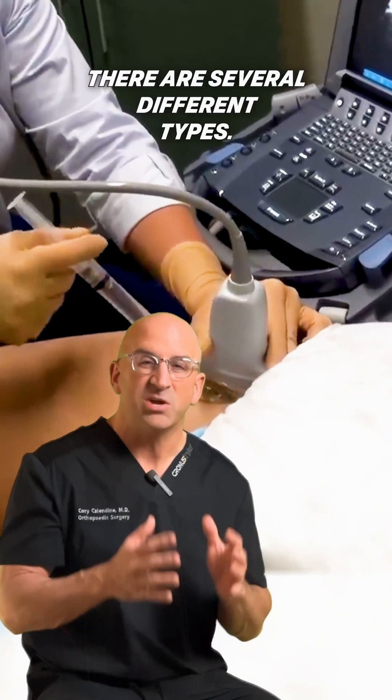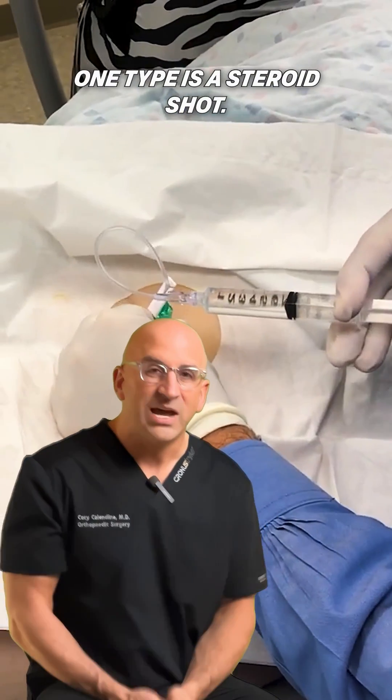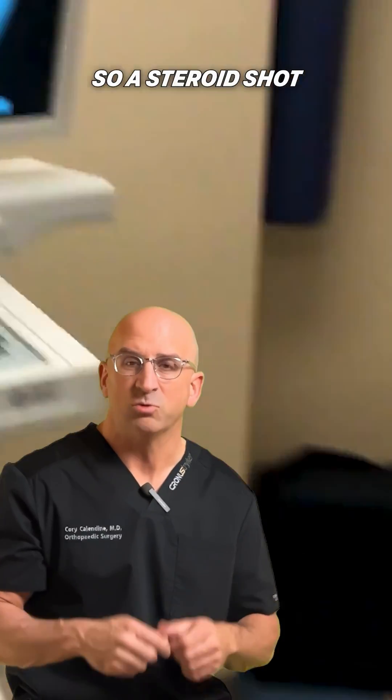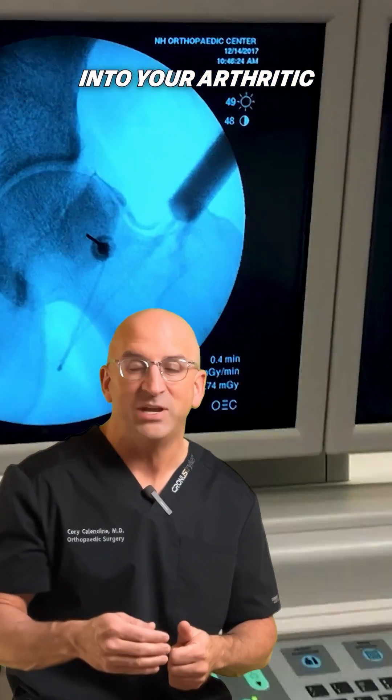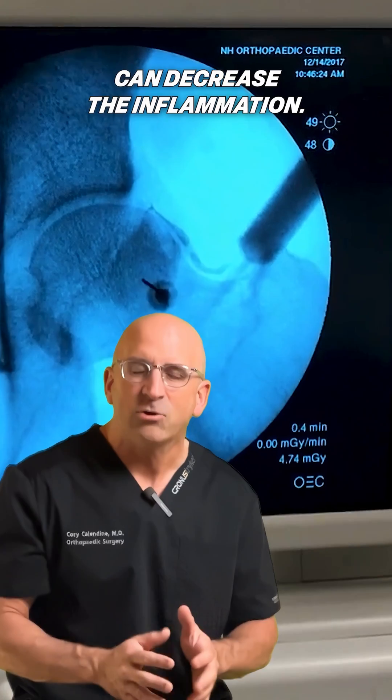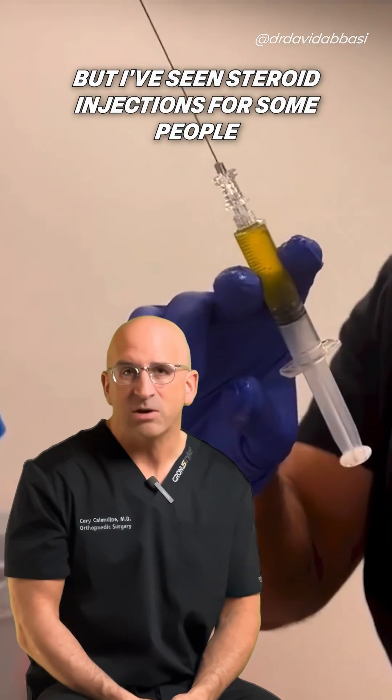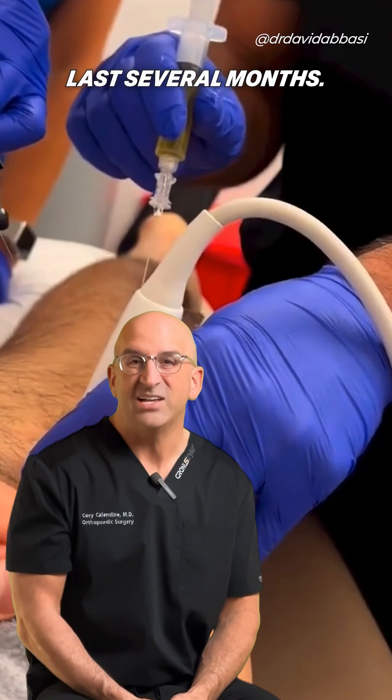When we talk about joint injections, there are several different types. One type is a steroid shot. Steroid decreases the inflammation, so a steroid shot into your arthritic hip or arthritic knee can decrease the inflammation. On average, it lasts six weeks, but I've seen steroid injections for some people last several months.